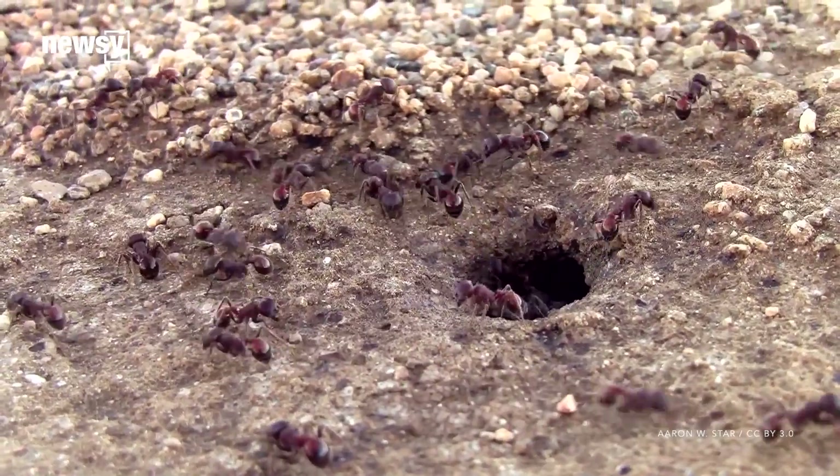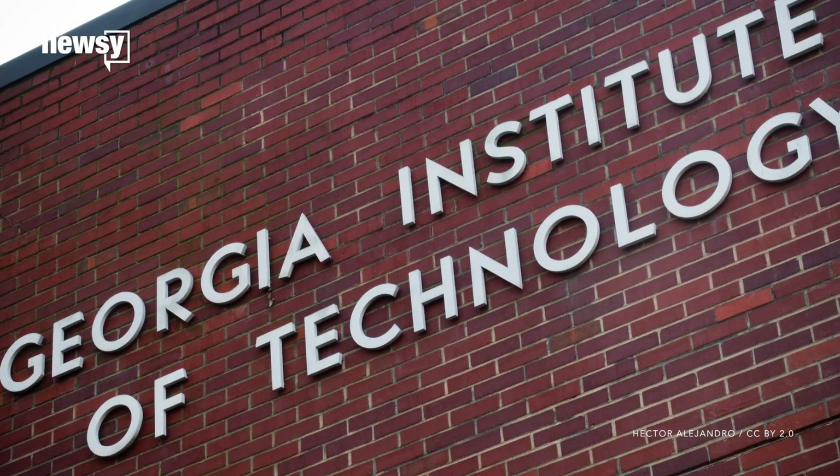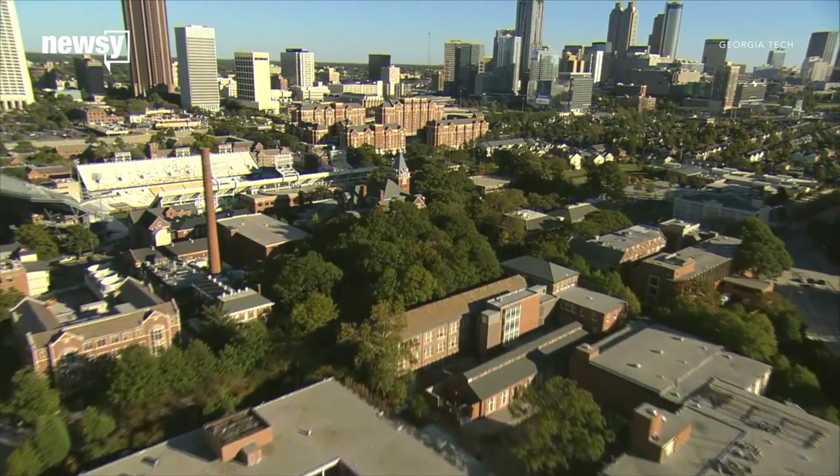It's worked so well, it's kept ants alive for millions of years all over the world — and in Georgia Tech's buildings, where they've been known to escape their labs and set up camps under staffers' desks.